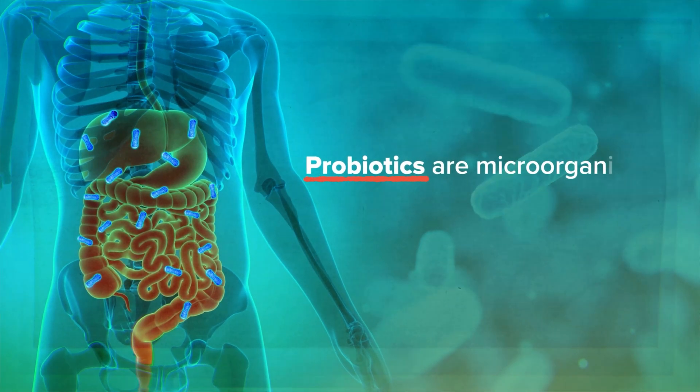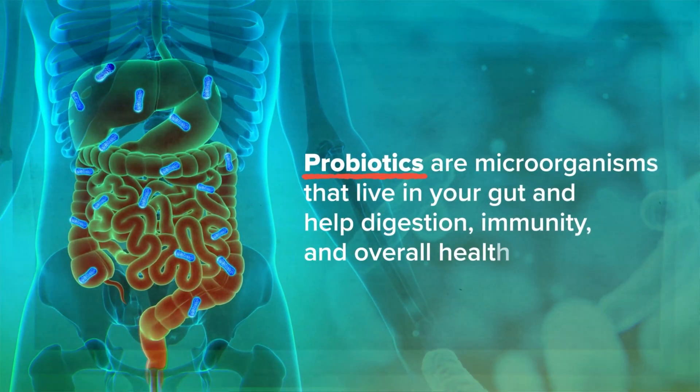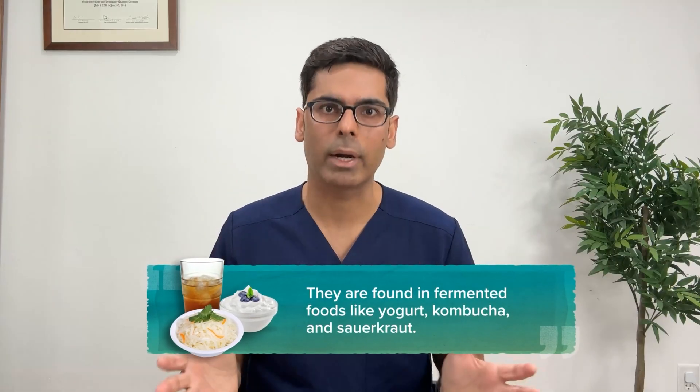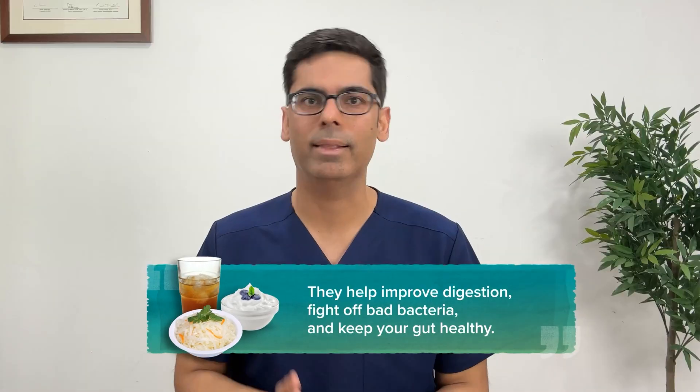Probiotics are microorganisms that live in your gut and help with digestion, immunity, and overall health. They are found in fermented foods like yogurt, kombucha, and sauerkraut. They help improve digestion, fight off bad bacteria, and keep your gut healthy.